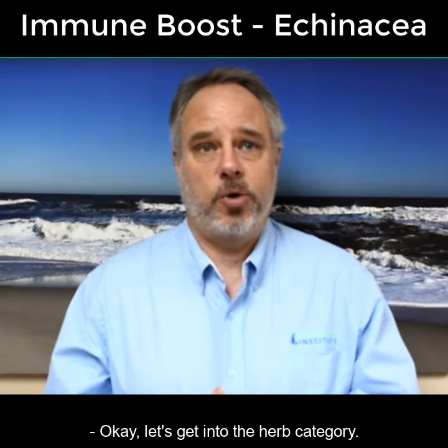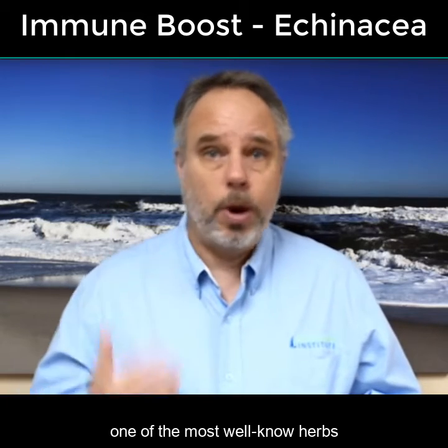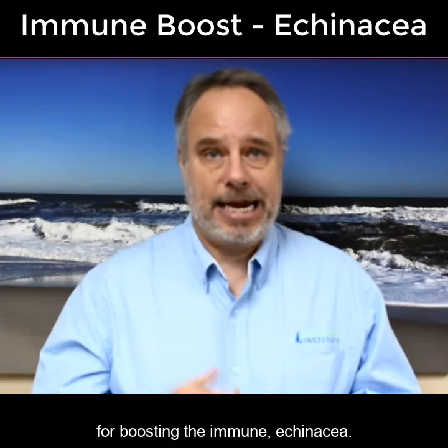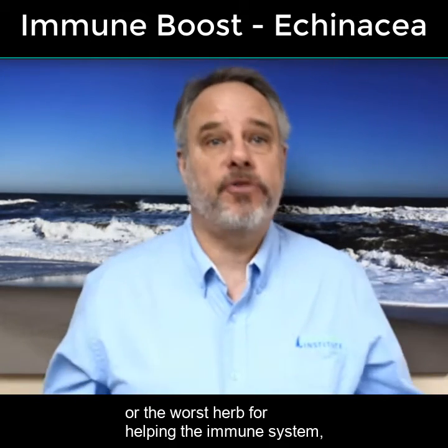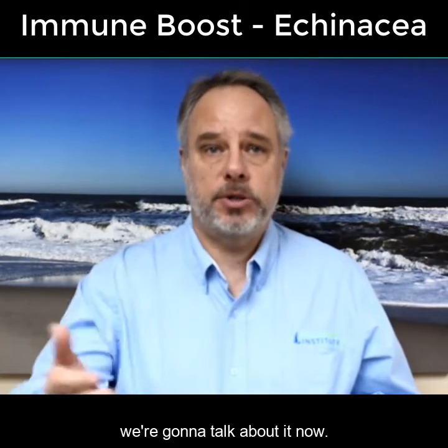Let's get into the herb category. Hey again, it's Dr. Smith, and right now we're going to talk about one of the most well-known herbs for boosting the immune system, echinacea. Now I'm not saying it's necessarily the best or the worst herb for helping the immune system, but since just about everyone's heard of it, we're going to talk about it now.